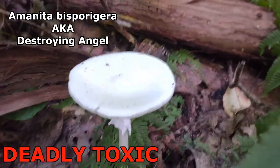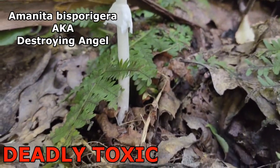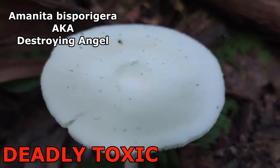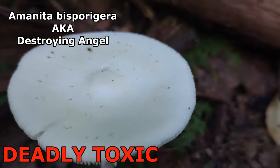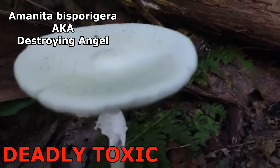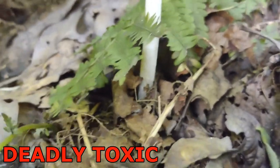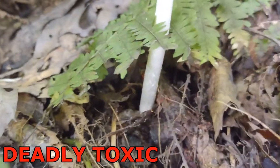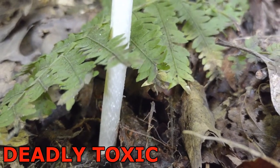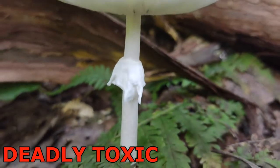This is a destroying angel, also known as Amanita bisporigera. It is a very deceiving mushroom — a beautiful, ghostly, angelic, divine white color with no scales on the cap like other Amanitas you may have seen. Underneath, it has a ring, and at the base there's a sack-like volva. On the stem you've got decorations of almost chevron-like patterns going down — that's another key feature of Amanita bisporigera.